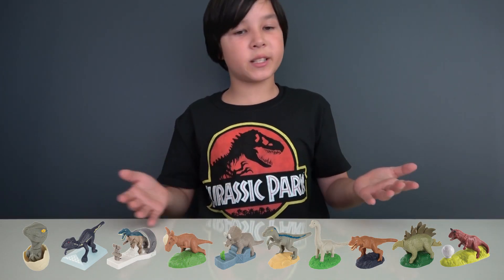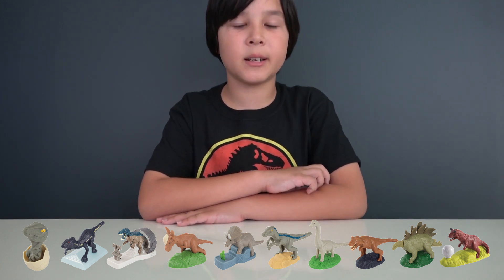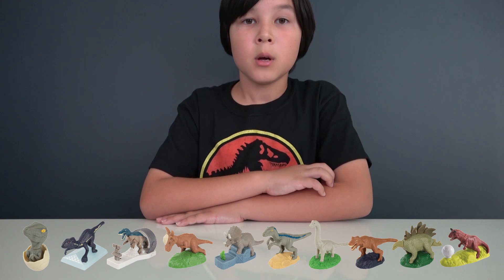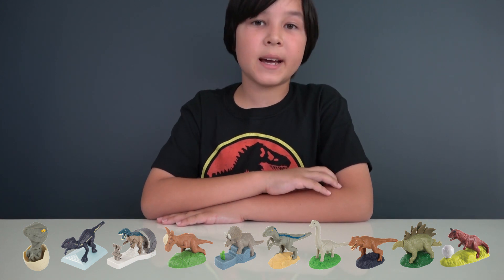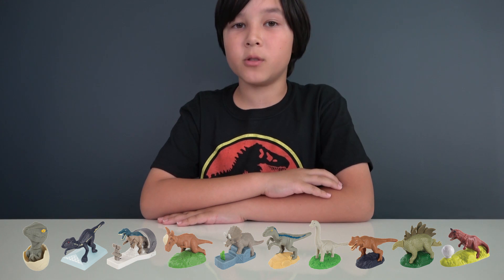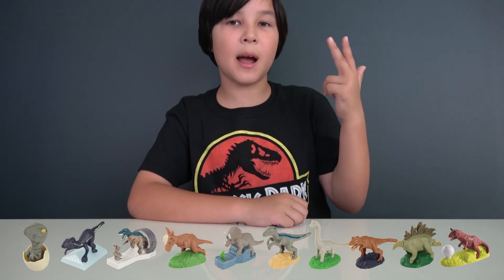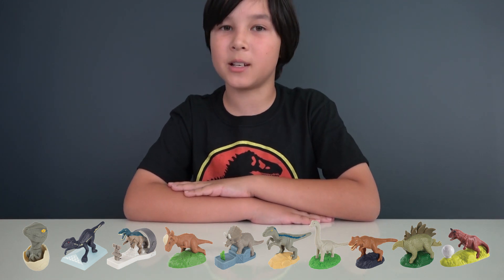So that was a sneak peek of all 10 dinosaurs you can collect in Happy Meal toys. Hopefully they will come in the United States and then we can review them for you. That'll be all for today guys. Thank you for watching and stay tuned for more Happy Meal toy reviews. Until then, bye! Don't forget to like, share, and subscribe. And you can write down in my comments which is your favorite dinosaur.